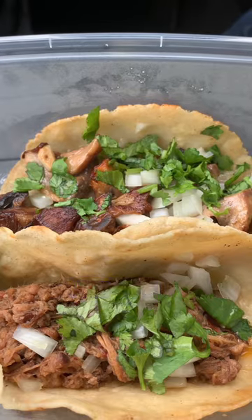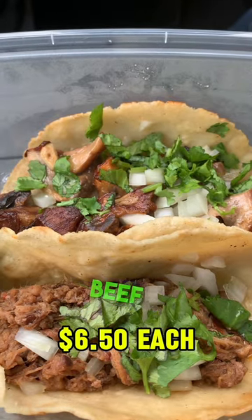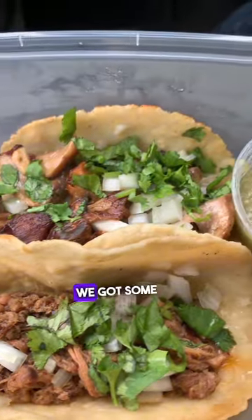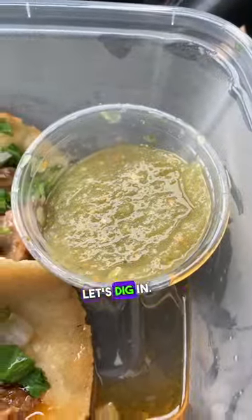Next we have the tacos. I went with the 16-hour braised beef and the chicken tikka. There's some cilantro, some onions in there, and we got some pico de gallo. This looks amazing. Let's dig in.